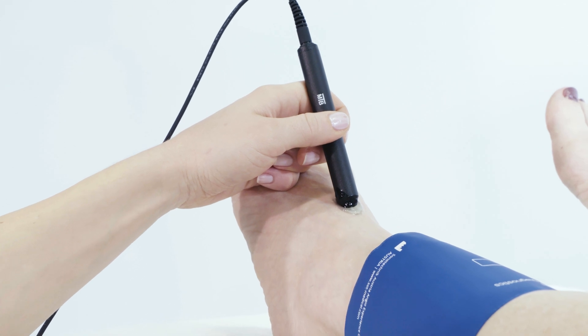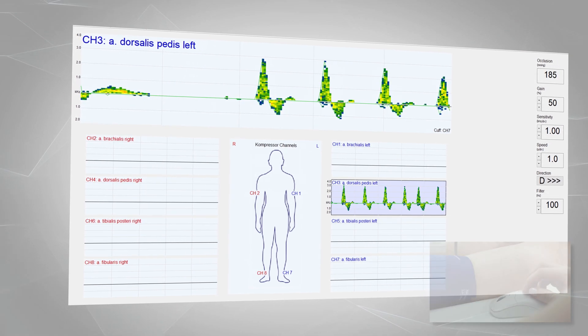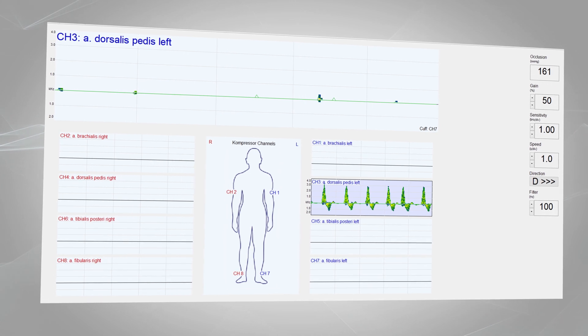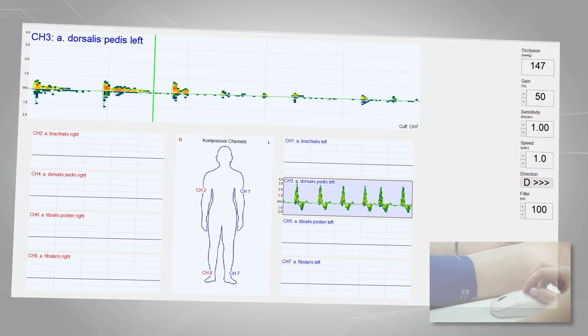Once the desired vessel has been detected, the examiner can apply the occlusion pressure with a simple mouse click. The system now continuously reduces the pressure in the cuff. As soon as the first oscillations are heard, the corresponding pressure can be marked with another mouse click.